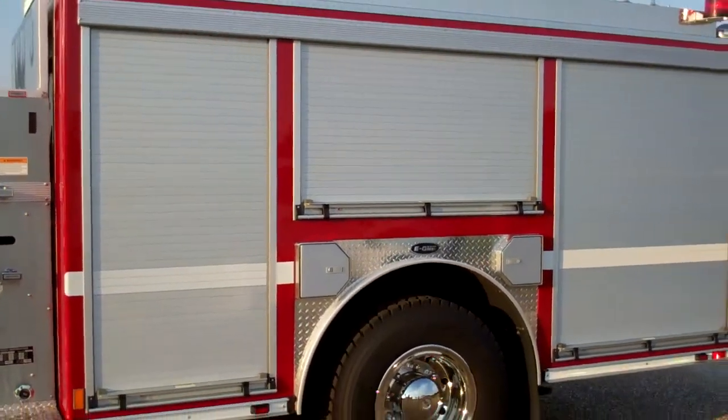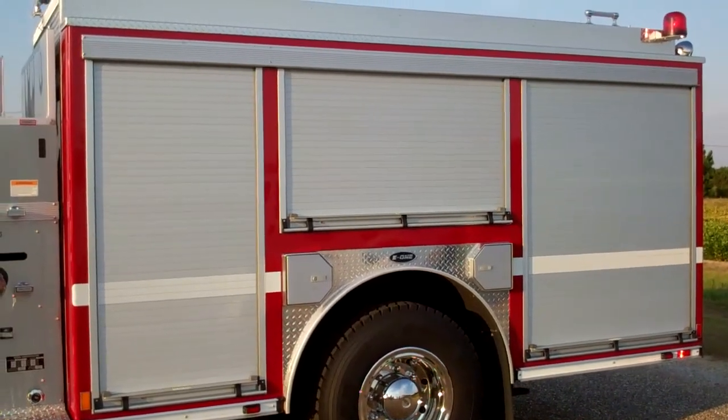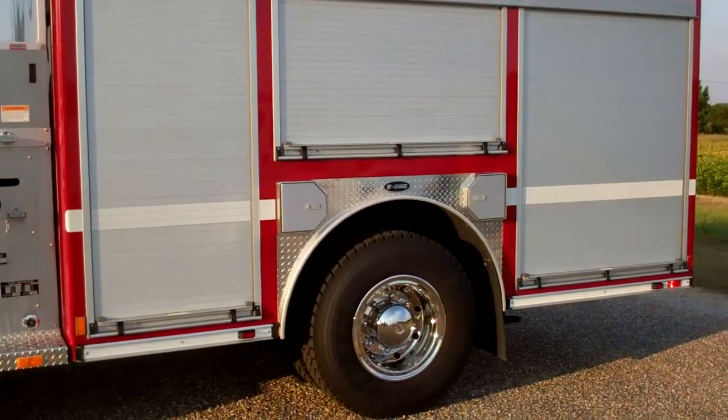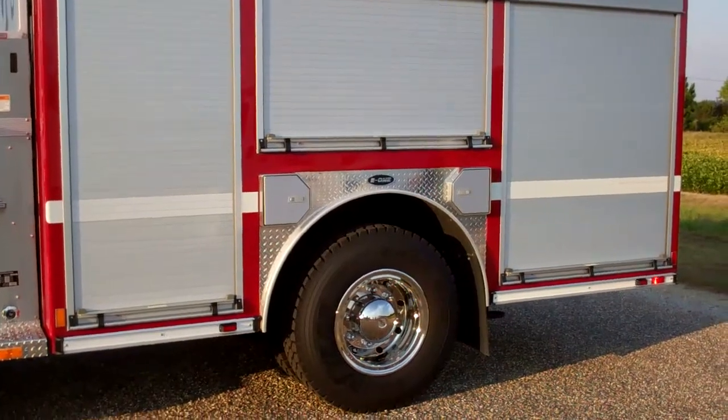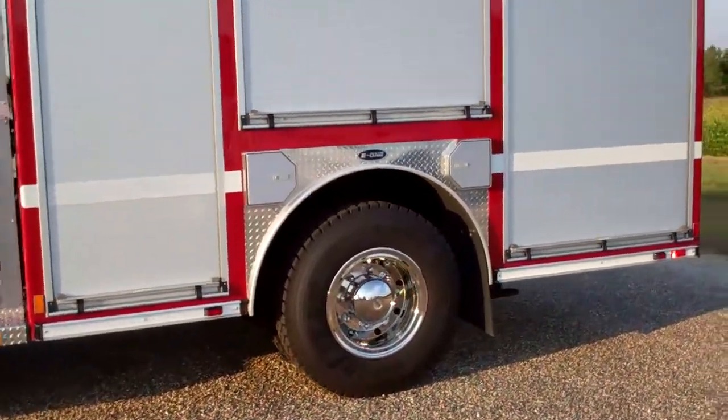As you look at the body, this is a three-side high body over here. It has two SCBA compartments for this particular truck, as well as the wheelwork, which is stainless steel.